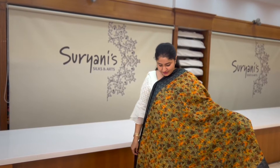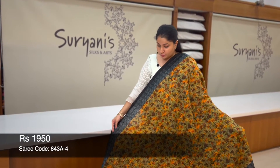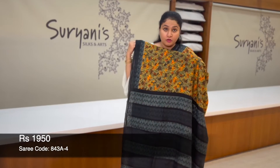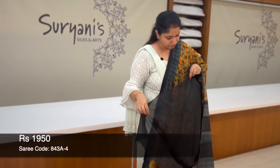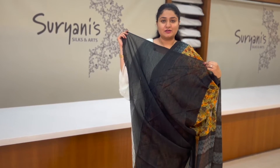This is a designer piece where you get unique prints running throughout the sari. On the border you get black borders on both ends. This is the contrast pallu and contrast blouse, priced at 1,950.